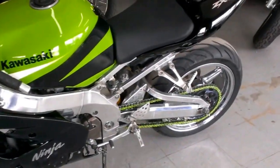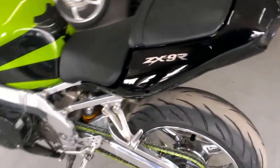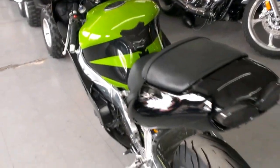This is one sharp Ninja ZX-9R. Own this low mileage tricked out Ninja for only $39.99.